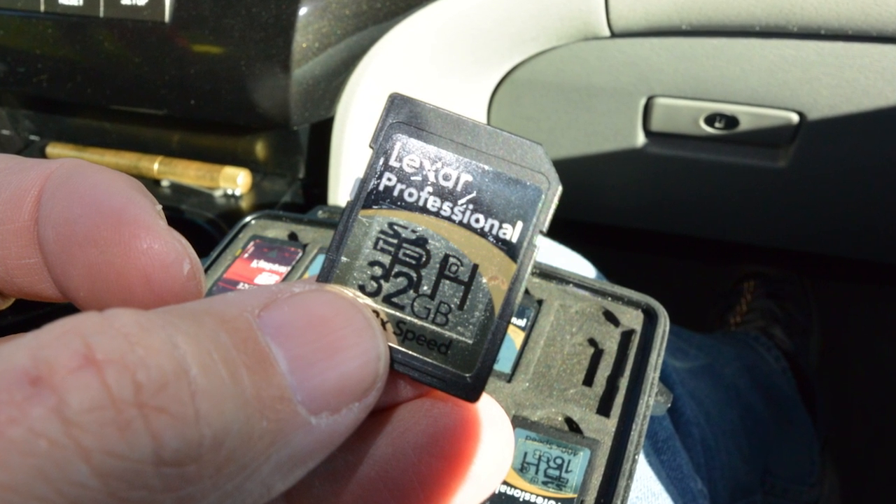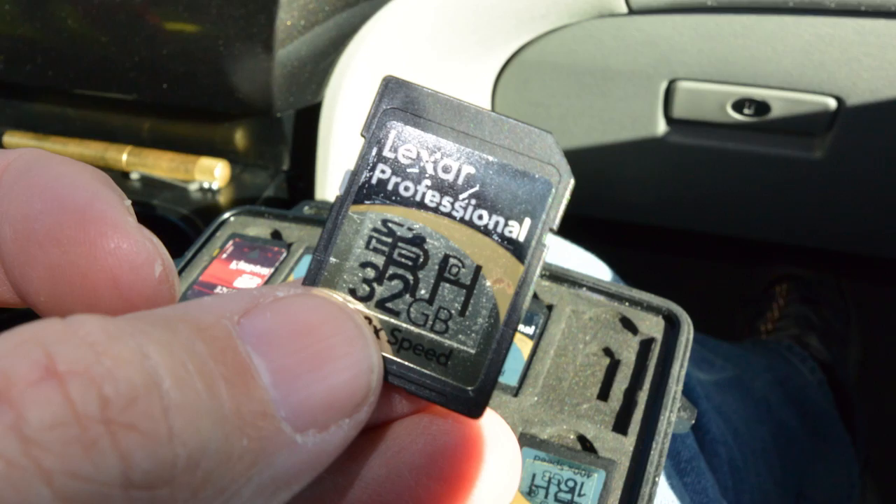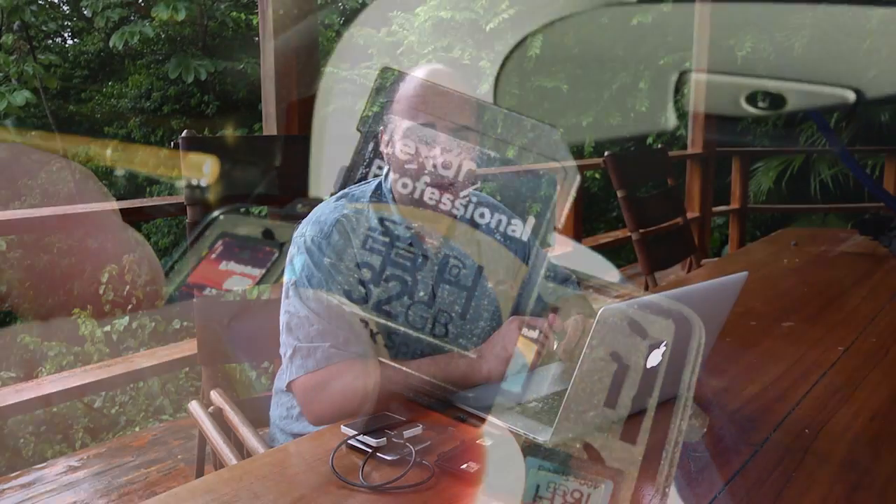The good news is that card prices continue to fall. For example, I picked up a bunch of 32 gigabyte cards before heading out on the trip, and the cost was between a dollar and two dollars a gigabyte for storage. That's a lot cheaper than losing pictures or accidentally erasing a drive.